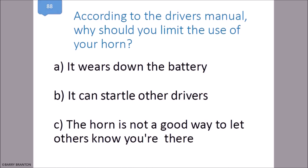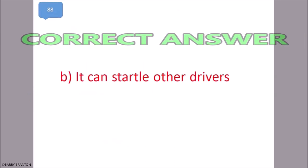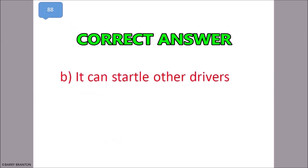Why should you limit the use of your horn? It can startle other drivers. That is correct — it can startle other drivers.